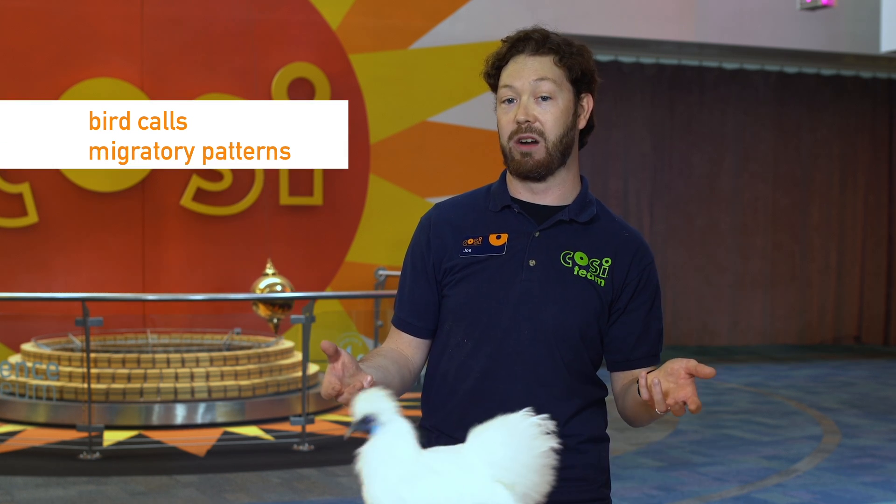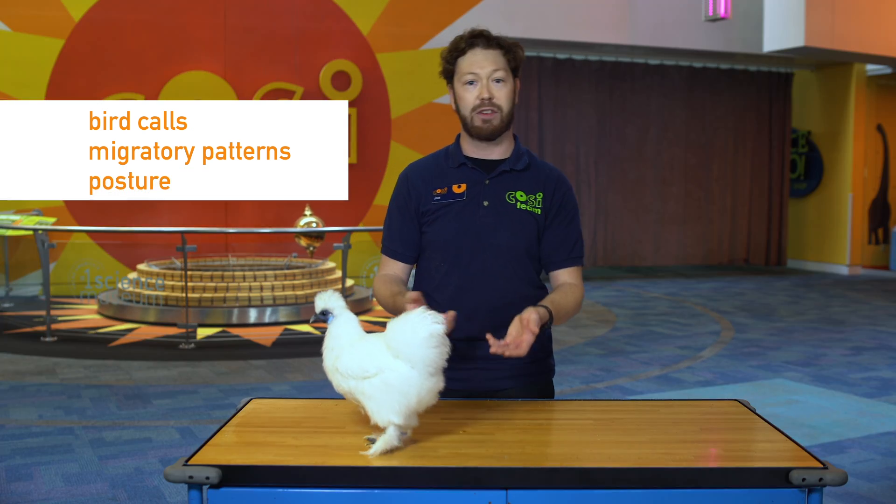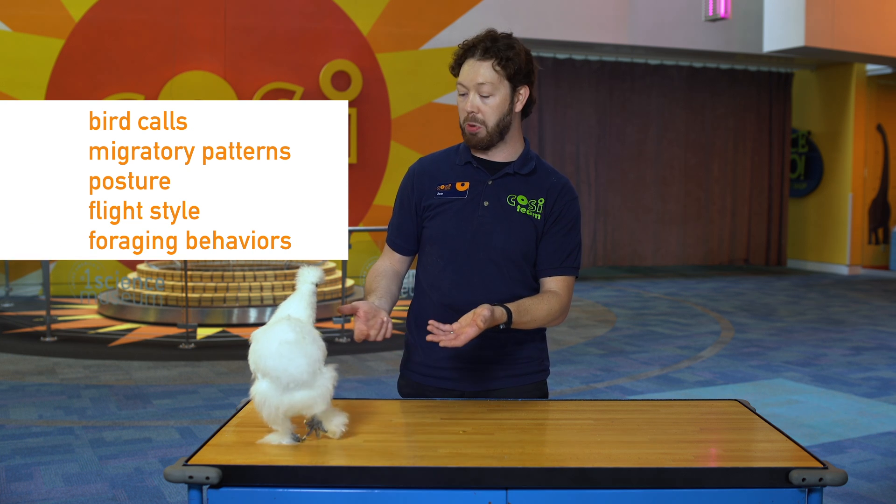It's common to identify birds based on how they look, but there are a lot of other ways to help you identify them as well. You can learn how to identify bird calls, migratory patterns — this will help you know which birds will be in which locations during different times of the year — posture and flight style, and foraging behaviors. How did the bird get its food? What does it eat?